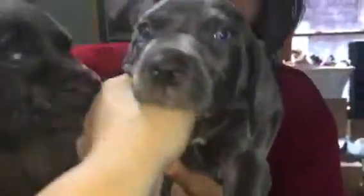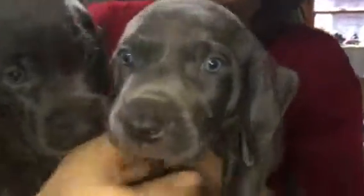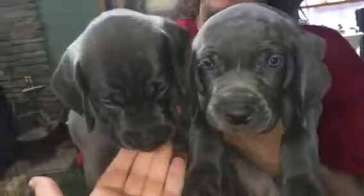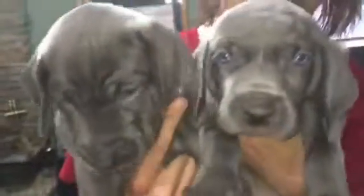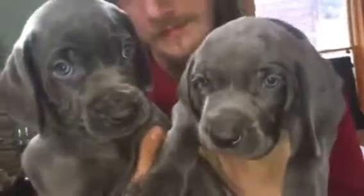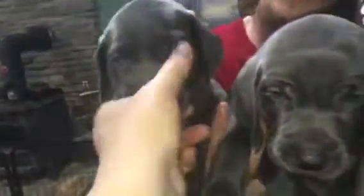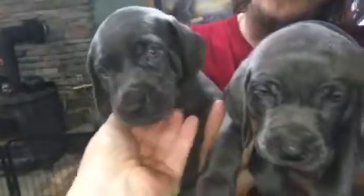Holding black and blue up at the same time — blue does have the hunter's mark on his chest. Blue-collar boy is bigger than black-collar boy. Blue's got a nice blockhead on him. Black-collar boy's a little smaller of a pup, but gorgeous. They are both really beautiful puppies.